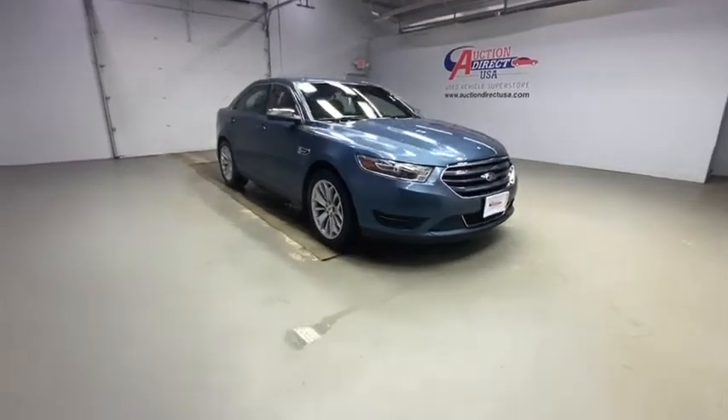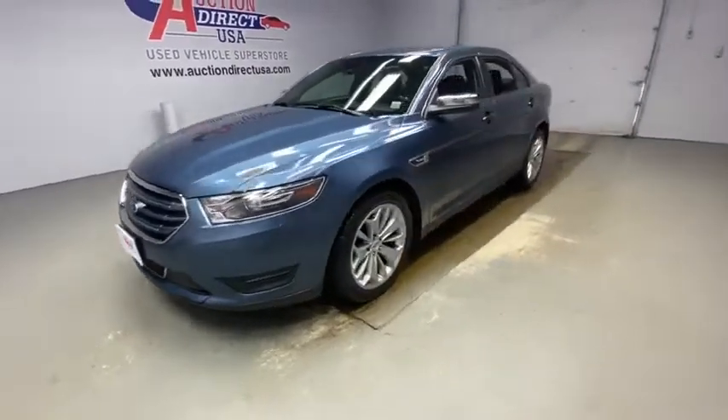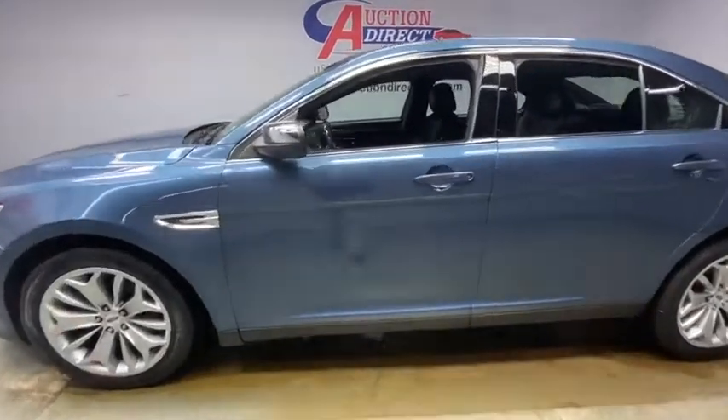Looking for the right vehicle? Check out the 2018 Ford Taurus. Crafted by an obsessive engineering and design team, the Taurus was created to compete with some of the world's best.